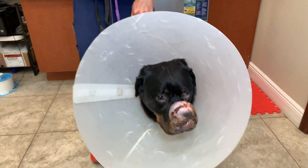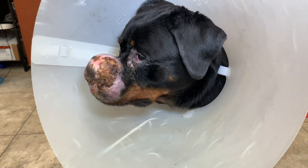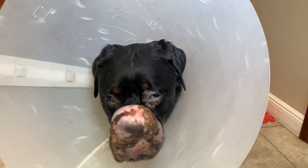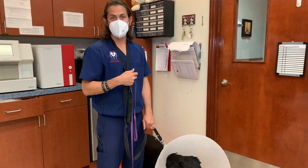Today I am here with Mocha. Mocha is an eight-year-old female spayed Rottweiler, and she is here today because we're doing a follow-up post-radiation therapy. As you guys can see, she's got scabs all over her nose and the tumor on her nose.